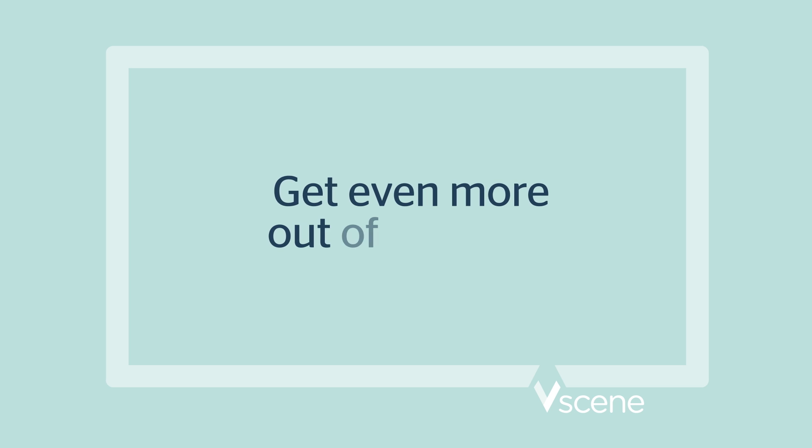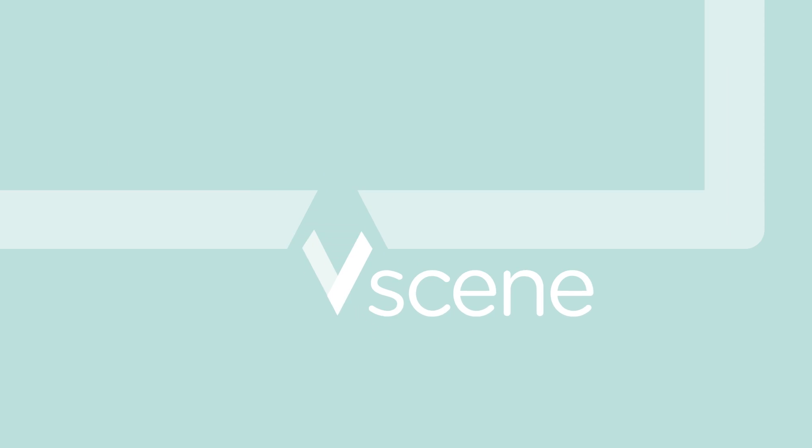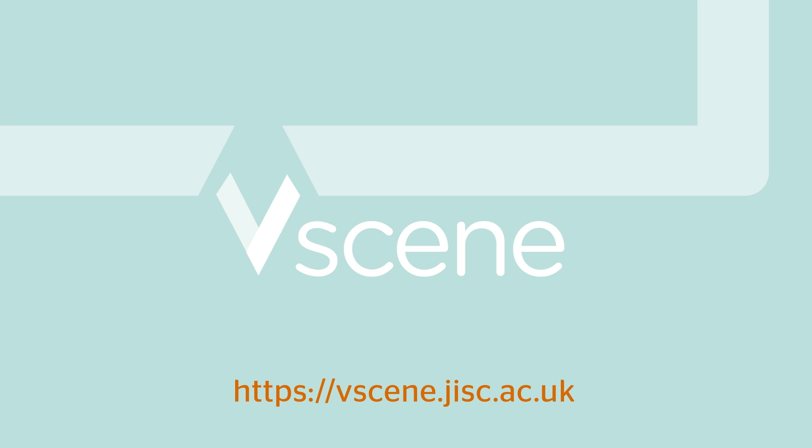Get even more out of your day with vScene video conferencing, brought to you by JISC. VScene video conferencing.